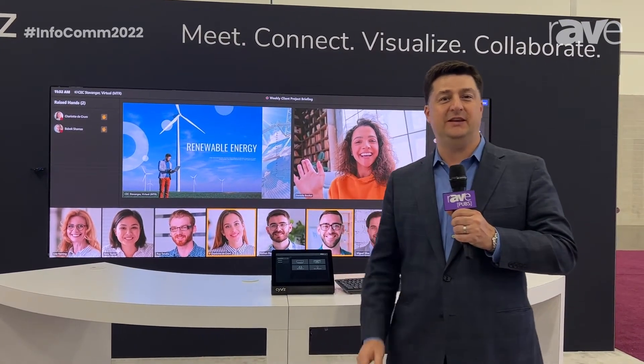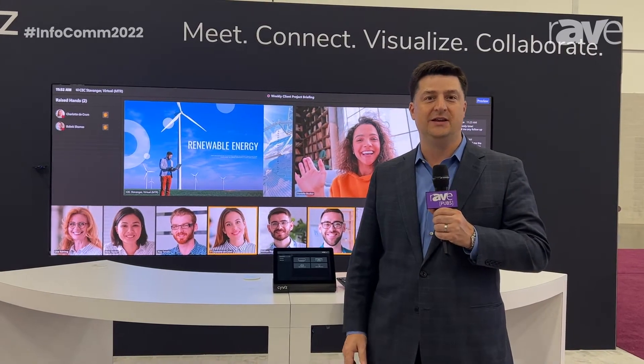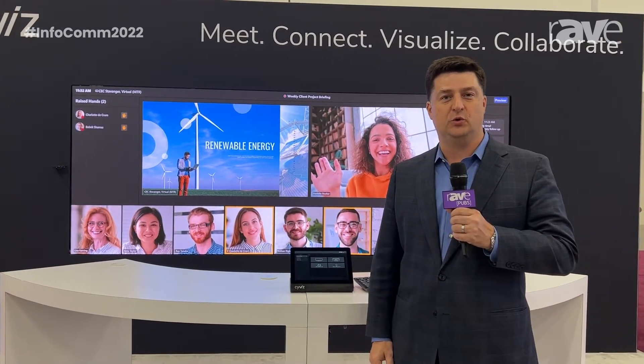Hi, this is Peter Stewart, EVP of Partnerships for Syvus. Excited to be here at Infocom 2022 in Las Vegas.